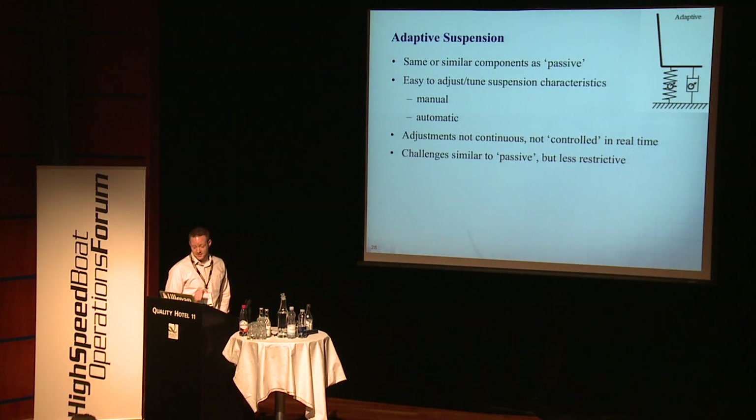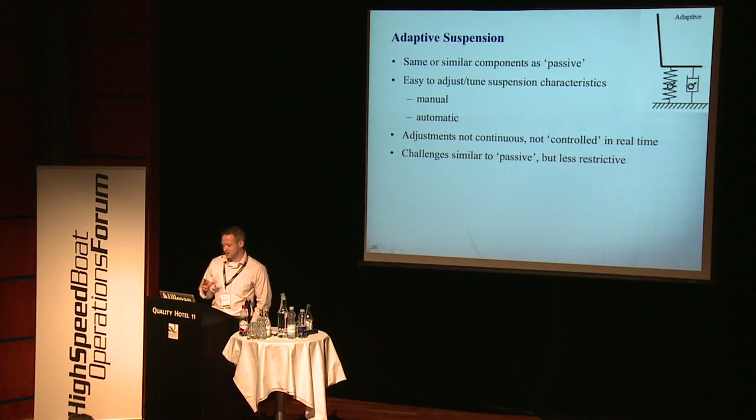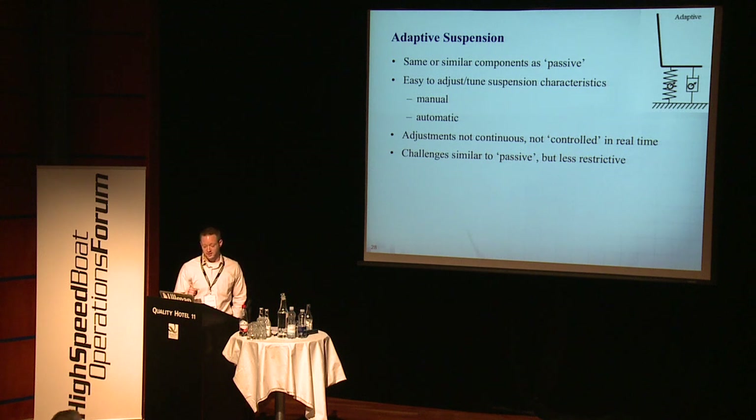For adaptive suspensions, these are the ones that have adjustments for the damping and maybe for spring preload. They can be manual or automatic, but they do not have any kind of continuous control. By automatic, I mean you might have a seat with, say, three spring stiffness settings that can be adjusted based on what the seat is experiencing and measuring with a sensor, but they're still not controlled in real time by a sensor and computer system. The challenges are similar to passive seats, but a little less restrictive.